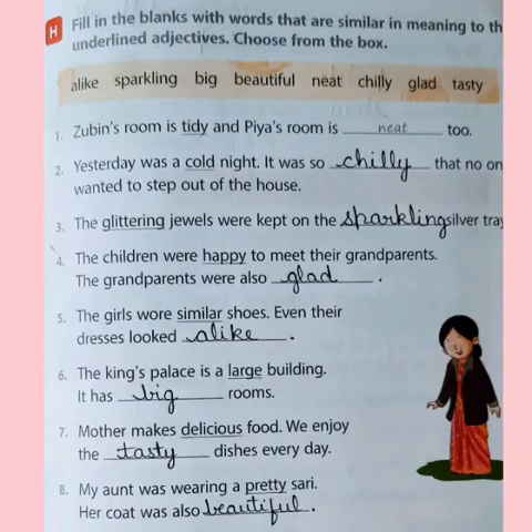Then we move on to exercise H. In exercise H, the question is: fill in the blanks with words that are similar in meaning — that is, same in meaning — to the underlined adjectives. You have to choose the word with similar meaning from the box given there, like the first sentence: Zubin's room is tidy and Pia's room is neat too.